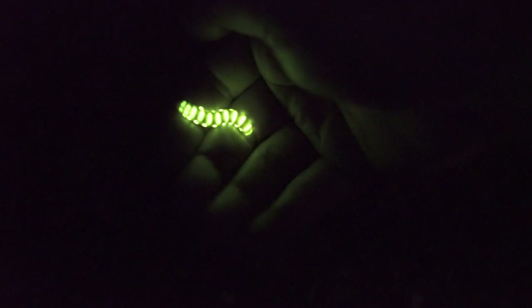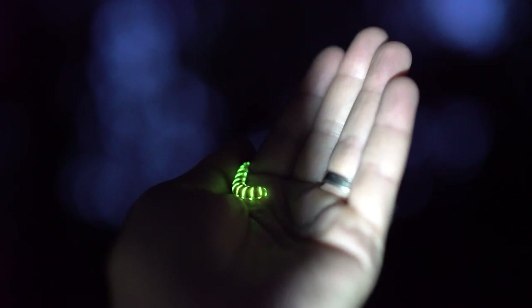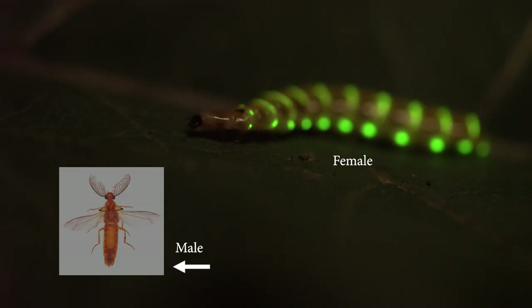This is called the railroad worm. It's one of the coolest bioluminescence you can see in the United States, and it glows all the time at night — it's fantastic. This is a female, and the males are much smaller and they look like flies.